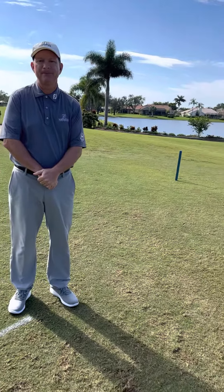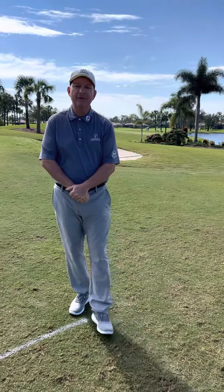If it's cart path only, can I still drive this close to the green? No, unfortunately if it is cart path only, even blue flags must adhere to all cart path only holes for the day.